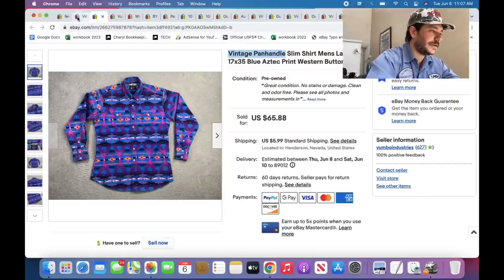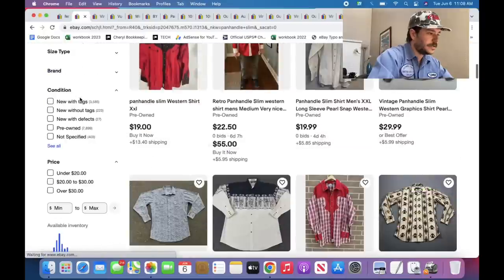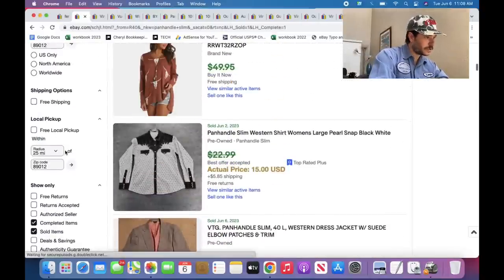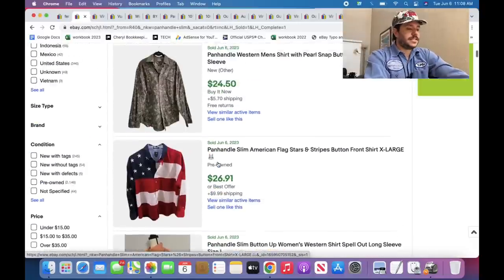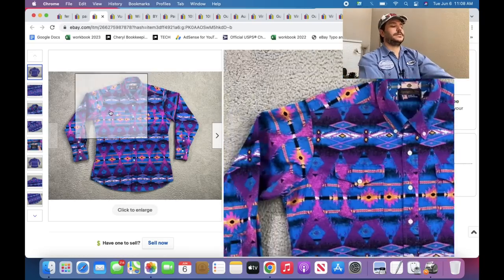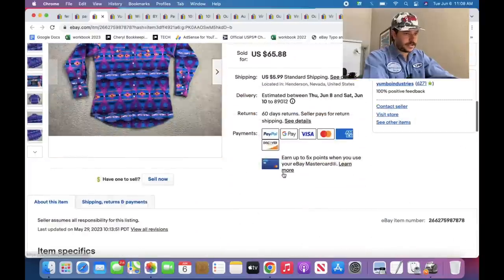Vintage Panhandle Slim — Panhandle Slim generally sucks. Let me check: 7,899 listed pre-owned, 2,146 sold — less than 50% sell-through. Prices vary. If it's a plain Jane shirt, good luck. There's a billion of these in Las Vegas and I pass over all of them. But if it has an insanely cool print like this one, price it at the top. This is like the top for Panhandle Slim shirts — and it sold May 29th, it's June 6th, so within a week.